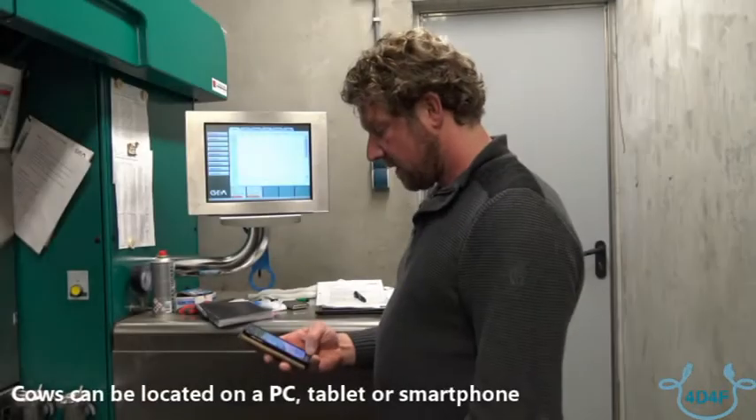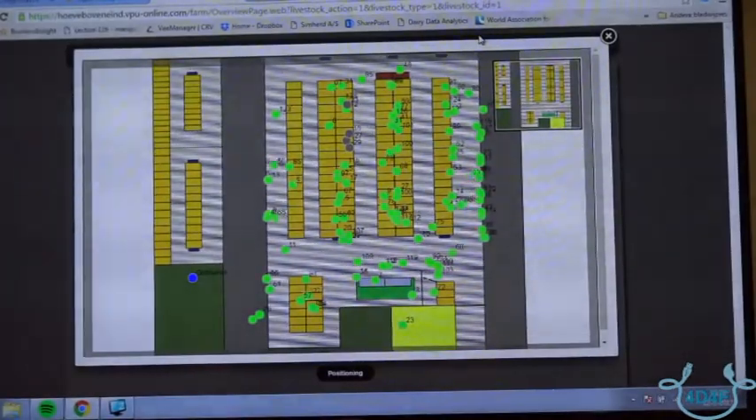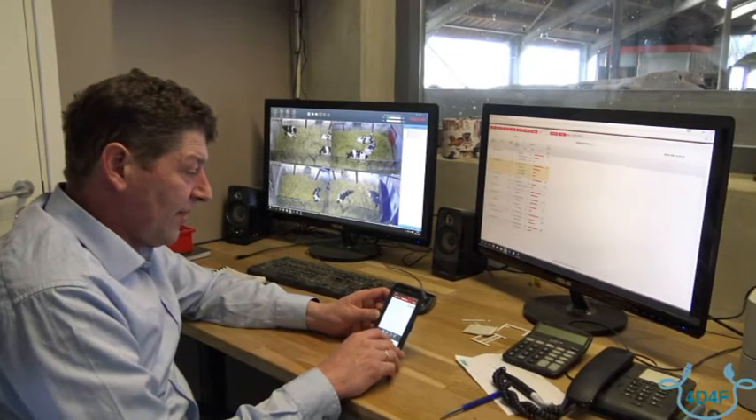You can locate cows on a PC, tablet, or smartphone. It saves time locating cows that still need to go through the robot, cows that need to be inseminated, and cows in need of veterinary treatment. You no longer have to go searching for cows in the barn.